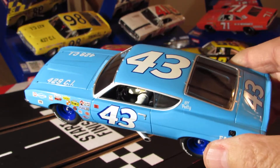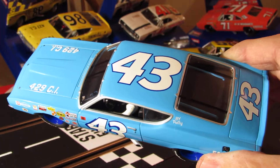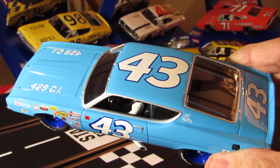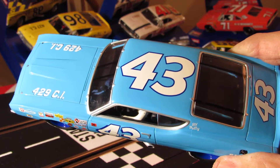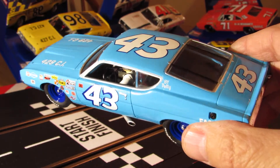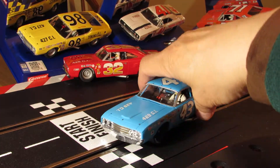I think this is probably the one that everybody wants to get - the Richard Petty car. I like them all - that red one's pretty sweet too. I'm gonna do a video on all those. I did a video on the 71 and the 58, but I'm gonna do one on the new ones here so you can see what they look like. I'm gonna run these pretty soon and do some videos running them on the track.